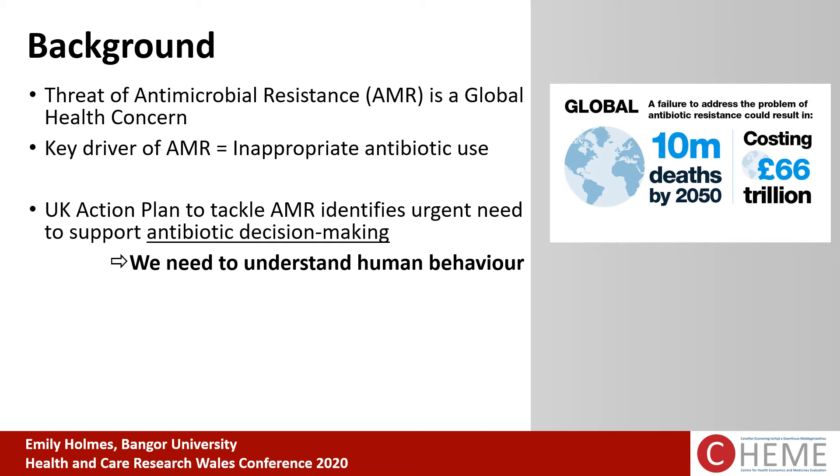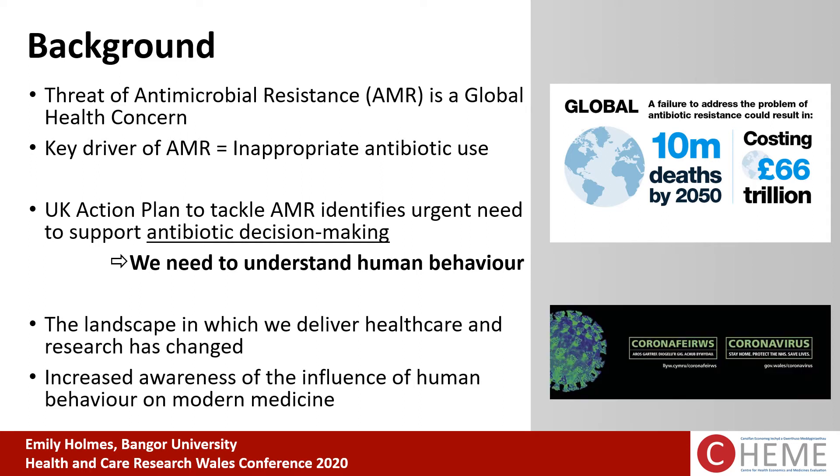This work was developed prior to the outbreak of COVID-19, but we have seen a change of landscape in terms of how we deliver health care and research. With this comes a real increased awareness of the influence of human behaviour on modern medicine, making this work really timely. We're all now more familiar with the impact of individuals' behaviour on other people in society.